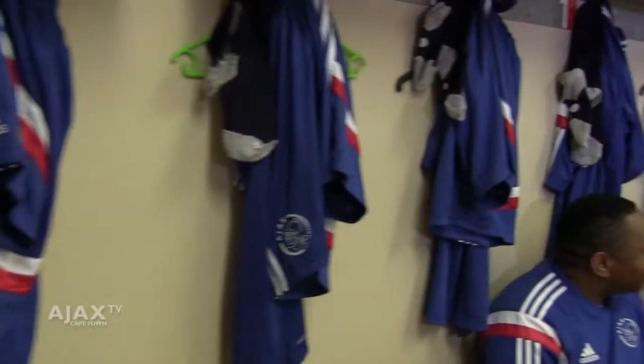Today we sit with not only a long-lasting fan of the Urban Warriors, but also kit man of our youth team at Ajax Cape Town, Alton. Alton, welcome to Ajax Cape Town TV. Tell us more about what you do here at Ikamva. My daily routine is to make sure that all the youth, when they come to training, their training kit is ready, and even when they come to play the matches. I always do this in the morning when I come in, because I want to make sure that it's done properly.